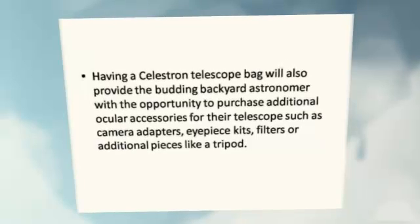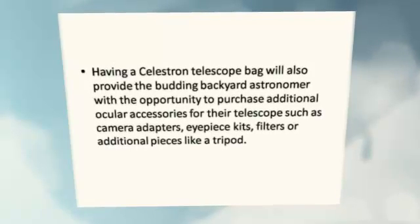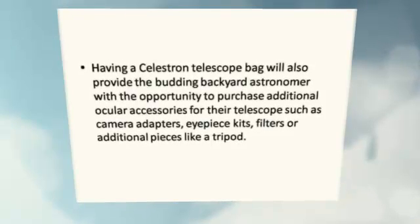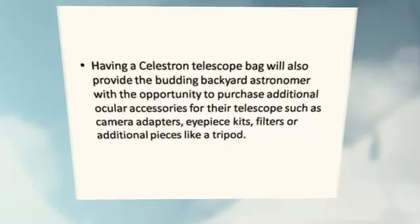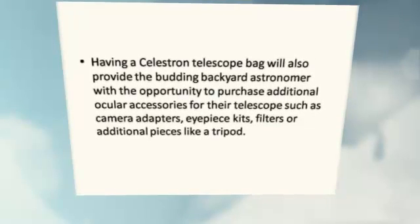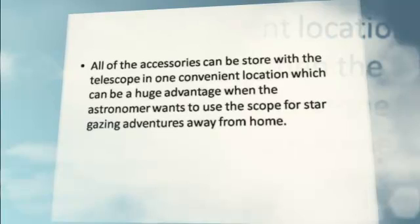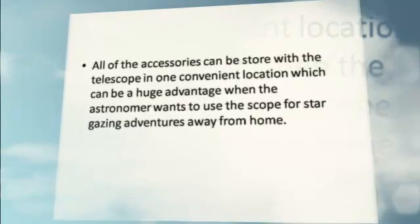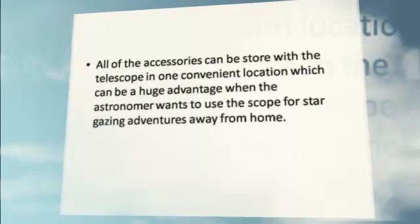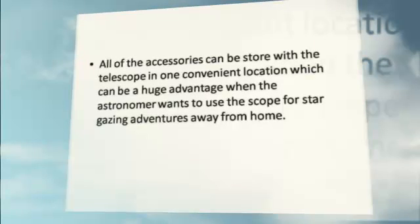Having a Celestron Telescope Bag will also provide the budding backyard astronomer with the opportunity to purchase additional accessories for their telescope, such as camera adapters, eyepiece kits, filters, or additional pieces like a tripod. All of these accessories can be stored with the telescope in one convenient location, which can be a huge advantage when the astronomer wants to use the scope for stargazing adventures away from home.